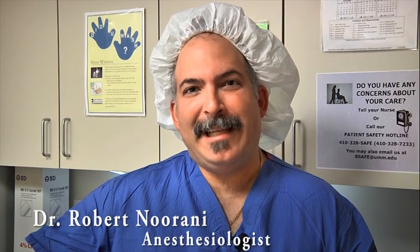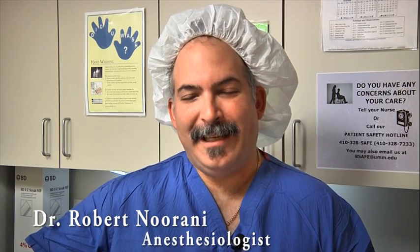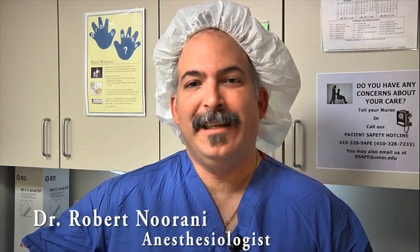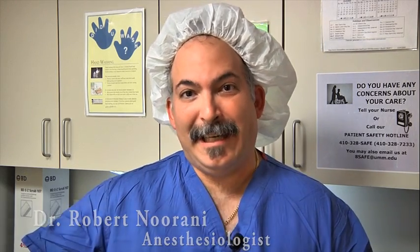Hello, my name is Robert Noorani. I'm an anesthesiologist here at University of Maryland Hospital and I'm just going to go over my role today and explain to you what we do in the operating room as well as in the anesthesia prep center.